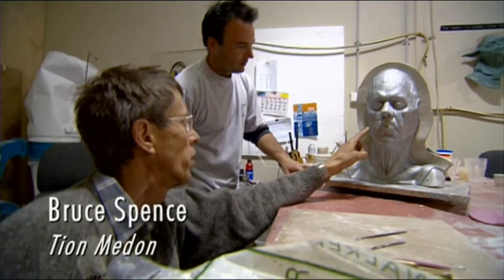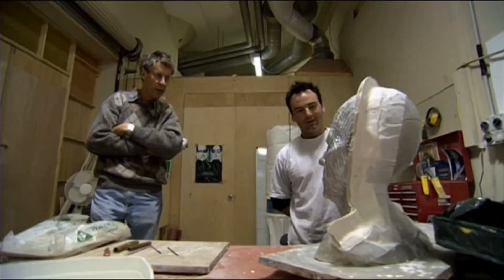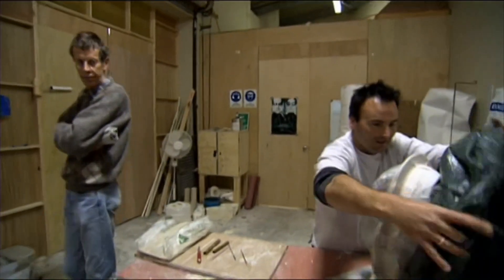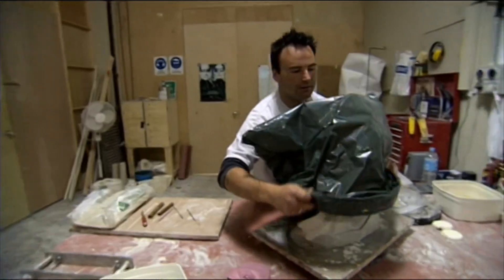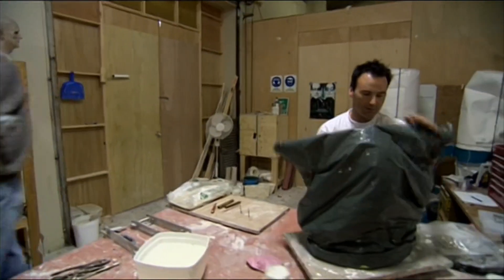That's pretty thin — yeah, that's really good. So now we'll be doing a cast of your hands, so you can have nice wrinkled hands as well.